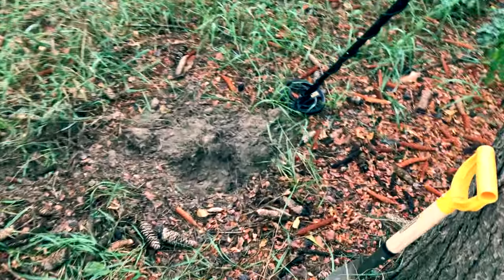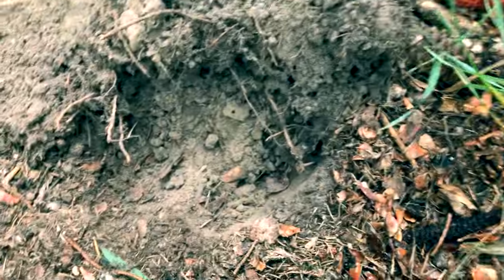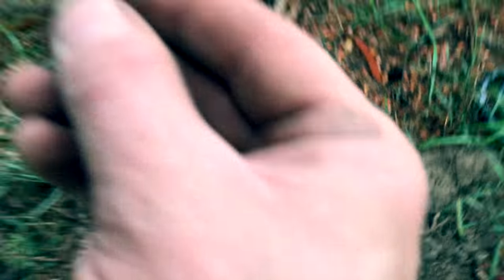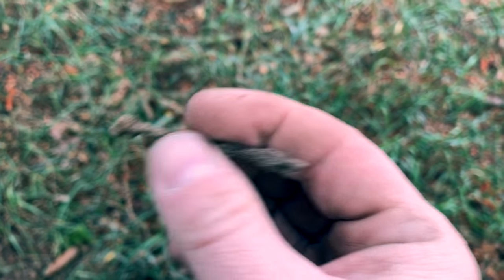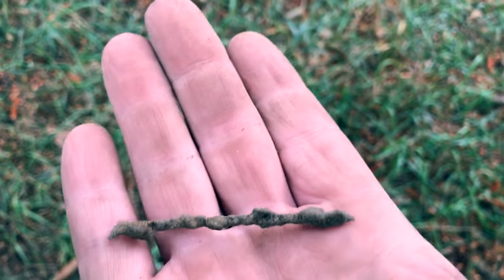Alright, I got a pretty strong hit right under the base of this pine tree. Unfortunately, I think I see it already, and it is right here. It's like a piece of old barbed wire. Nothing too special, unfortunately.